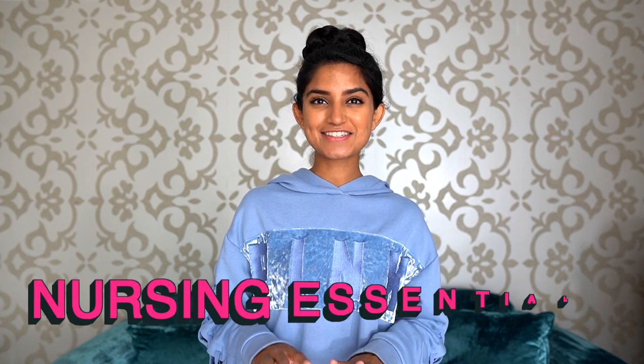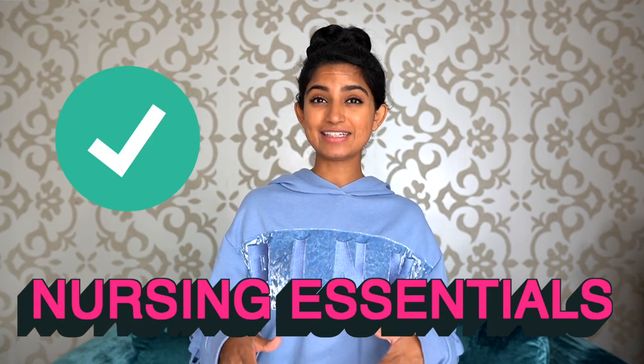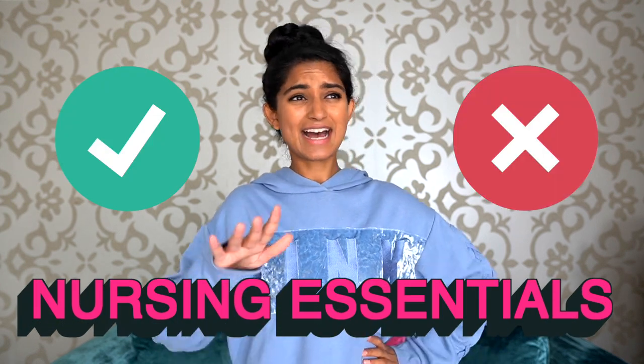Hello everyone and welcome back to my YouTube channel. If you're new here, my name is Zara and I'm a registered nurse working in the UK. On this channel you'll find videos related to nursing life here in the UK, and in this video I'm going to be highlighting nursing essentials — things that you need and things that you don't need. These are things that are within my opinion.